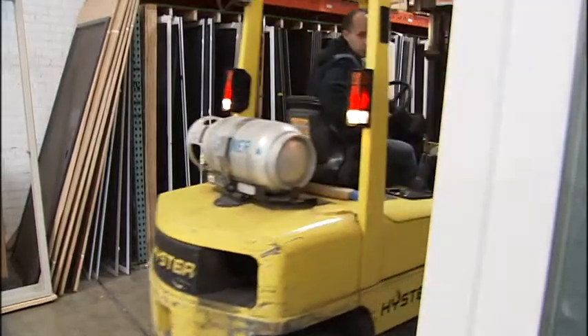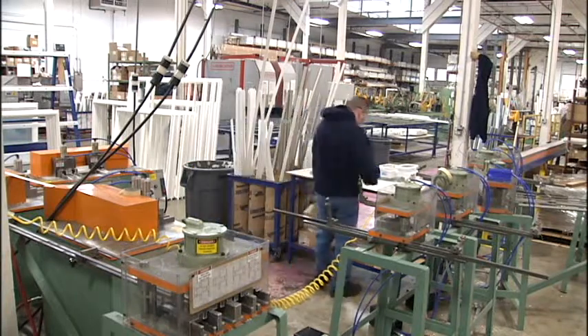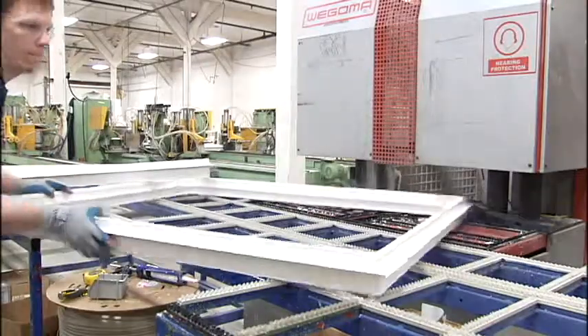McVeigh says they're selling Coeur d'Alene windows as far away as California and the Dakotas. But they purposely built their plant small because they want each of their customers to feel like they have access to ownership and to the plant.